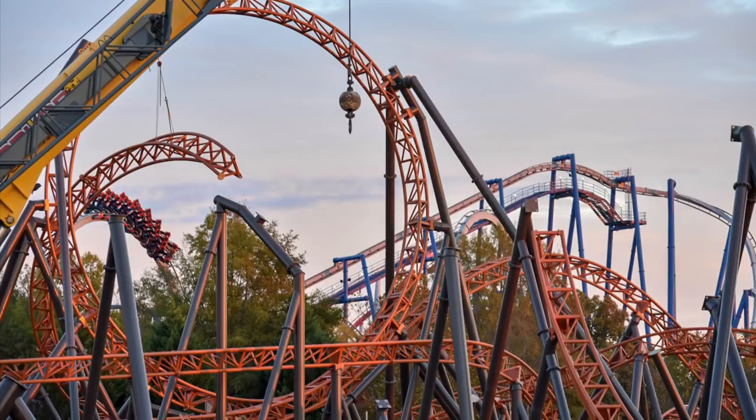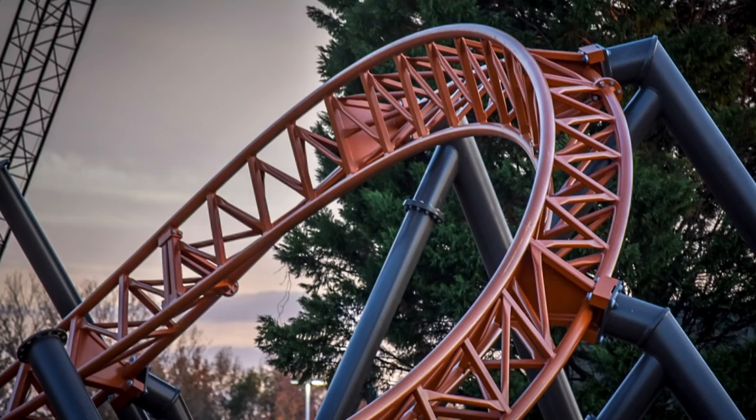Track is everywhere. This photo is great because you look at it and it's just track entangled in track. You can even see them installing a piece of track with the crane connected to it. It's just absolutely amazing.